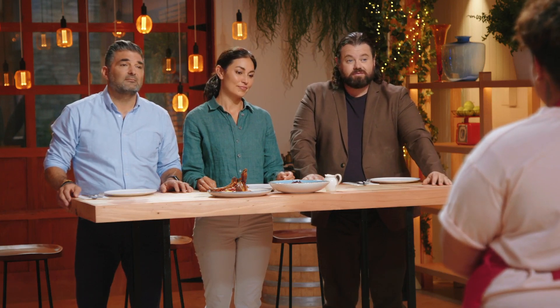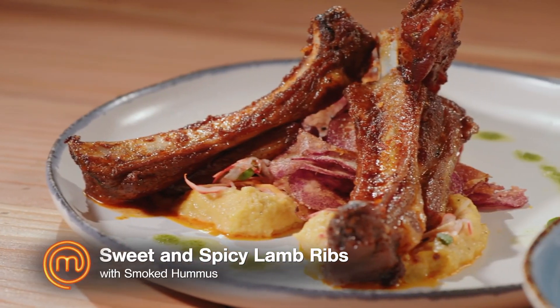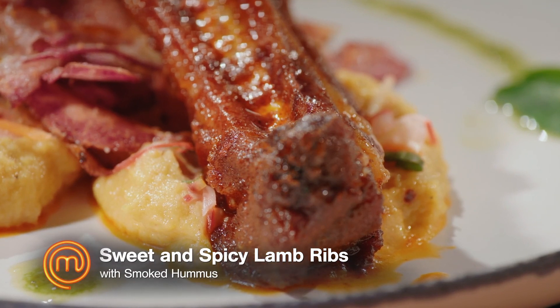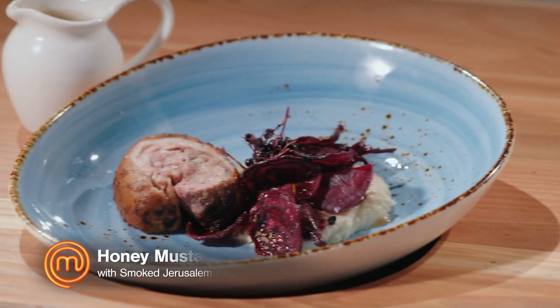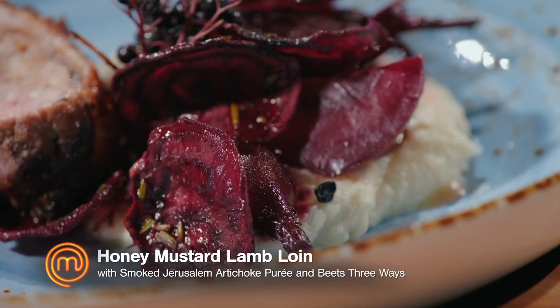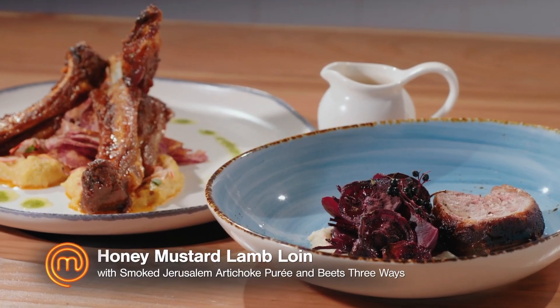Rudy, talk us through what you guys have finished for us. Naomi did lamb ribs with a spicy and sweet rub, then smoked the hummus and served that with a beautiful pickle and a green oil. I've done a rolled lamb loin which I've pan fried with honey and mustard. We've got Jerusalem artichoke and beets three ways, finished with a lamb jus. So you've taken one dish each, basically.